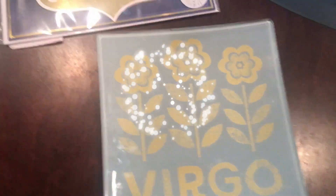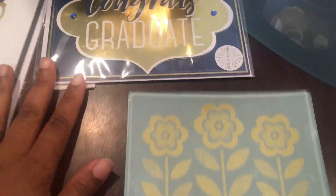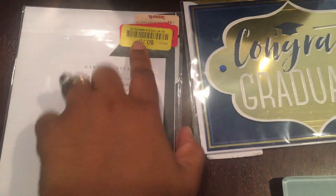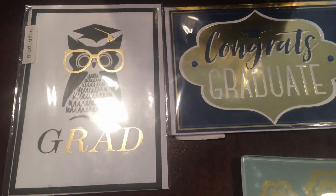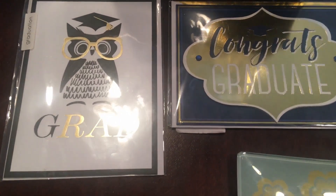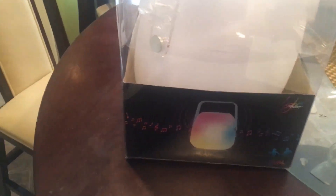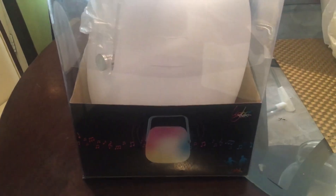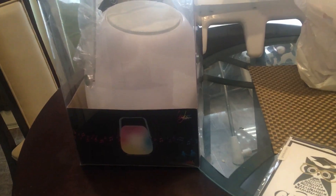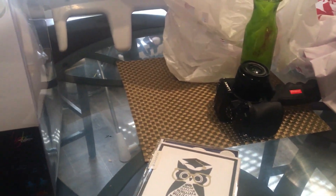I ended up getting suckered into a clearance table. I am a Virgo — shout out to Virgos. Next month is my birthday, September 15th. I picked up a couple of graduation cards because they were only 70 cents, and we have three family members including Khaleesia graduating this year, but these are for two cousins. And then I got suckered into this indoor-outdoor speaker that lights up. I don't know why I bought it, but I'm going to hook it up and try it out.